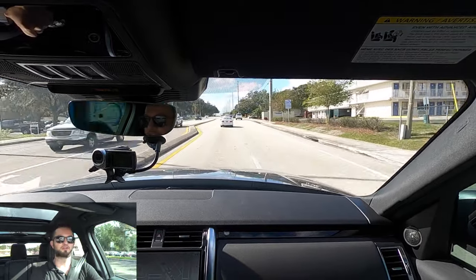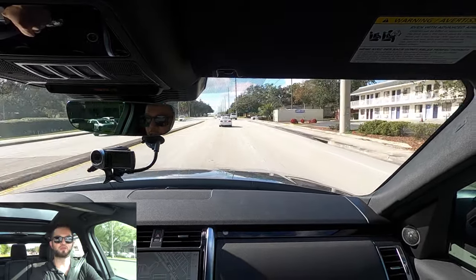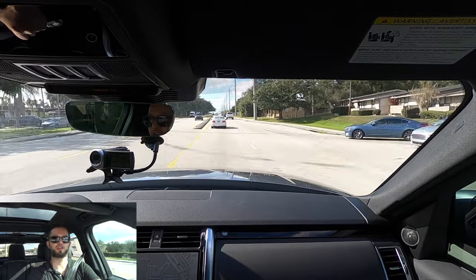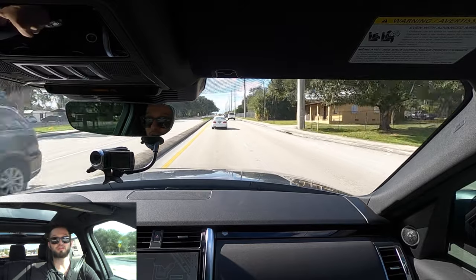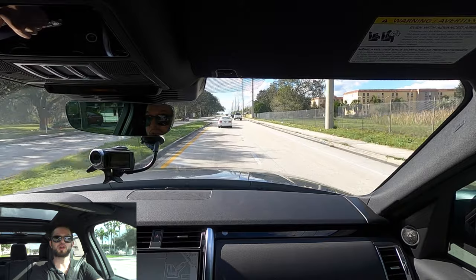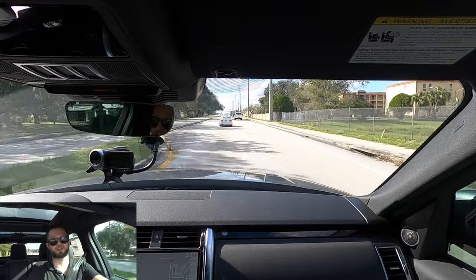I'd like to thank Land Rover Lakeland for giving us this 2023 Land Rover Discovery S for our car review. If you're already a subscriber, thank you for being part of the Hawkeye community. If not, I don't know what you're waiting for — click the next video and the subscribe button, check out the merchandise, Instagram, and website, and everything we do here at Hawkeye Rides.